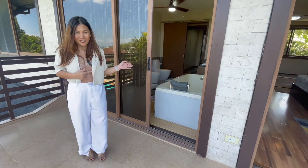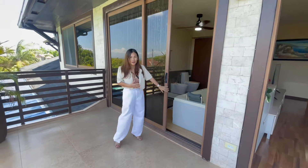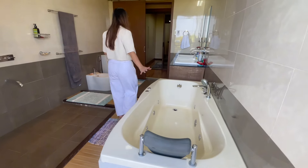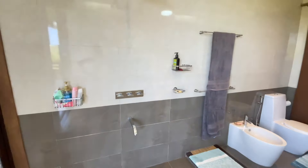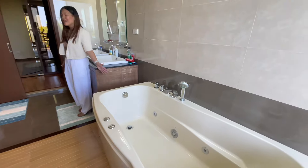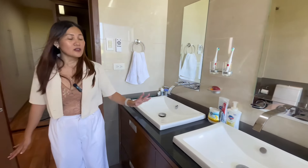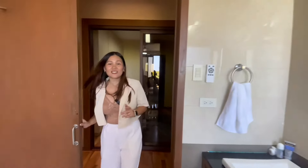This here is the master's bedroom toilet and bath. Look how beautiful it is — it's really huge. You have your bathtub over here, showers, water closet, and his-and-hers sink and faucet. So you have that exclusivity.